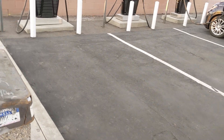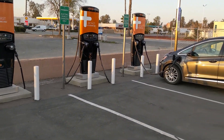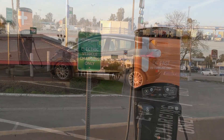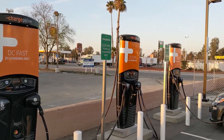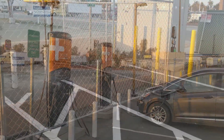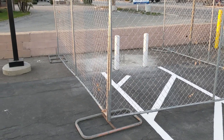They have three 50 kilowatt Tritium chargers installed here, and they all look to be up and running at this point. It does look like they were going to install — or did install — a Level 2 AC charger, but maybe it's been pulled out or it needs to be replaced. Personally, I would just prefer another DC fast charger, but having the Level 2 charger here actually adds a little bit of flexibility as well.